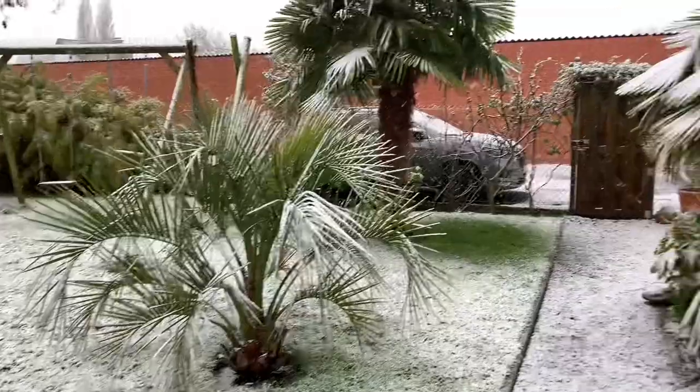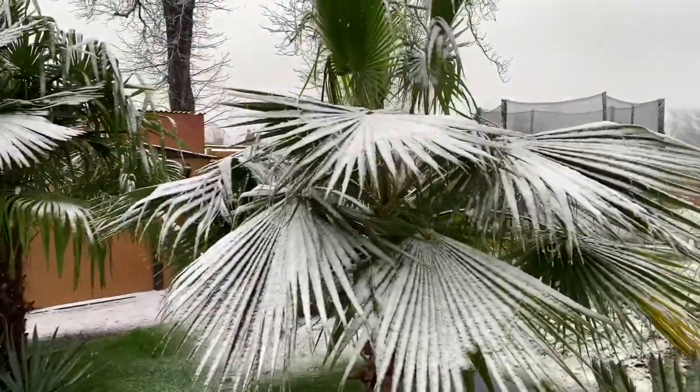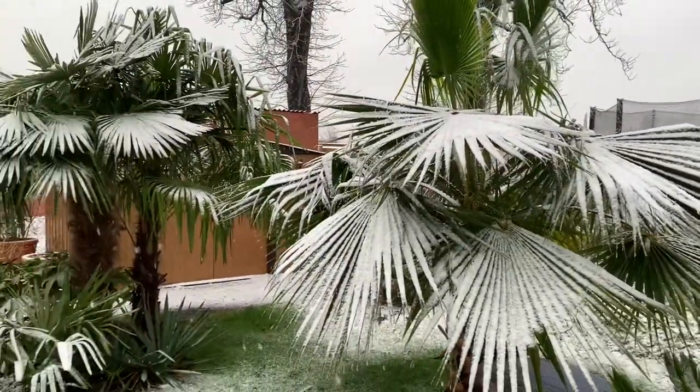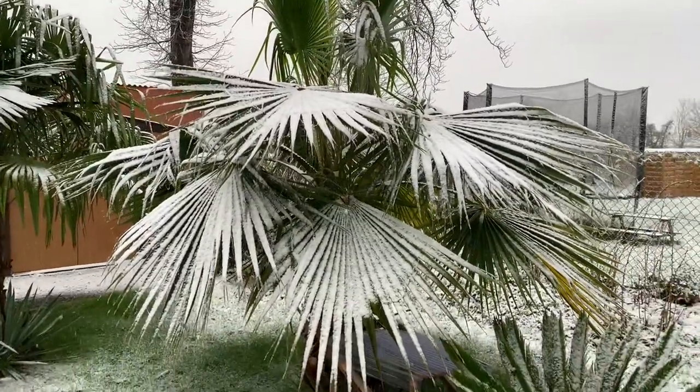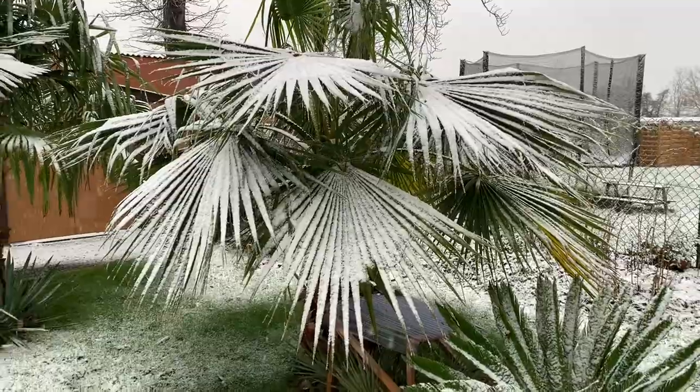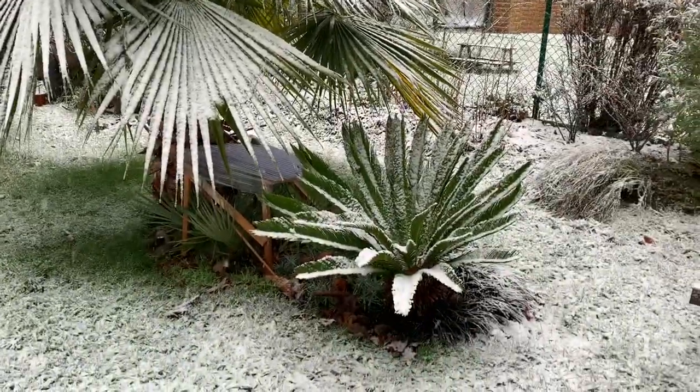It doesn't hurt the leaves that much. I know people that remove all the snow with a broom, but I leave it in place — it falls down and melts anyway.